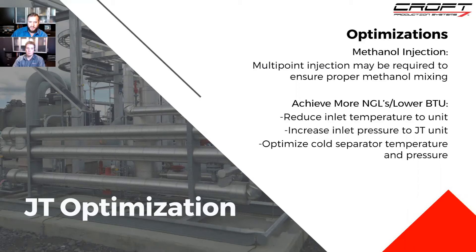A question came in: 'Where do you recommend injecting methanol?' The main points are at the beginning of the unit — as soon as you start cooling, you're going to need it — and right before that JT valve. Those are the two critical points. We've also added injection at the cold separator and halfway between the exchangers on larger units, but right before the unit and right before the JT valve are the two most critical.